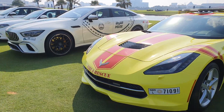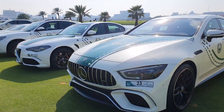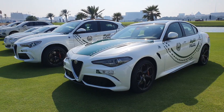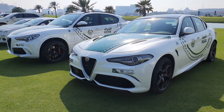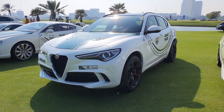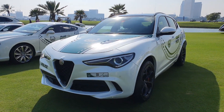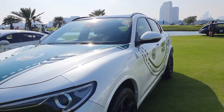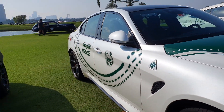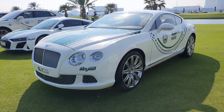Next to it you have the AMG GT63S, making 640 horsepower from a four-liter twin-turbo V8 engine. Then you have two Alfa Romeos — the Giulia and the Stelvio — both are Quadrifoglio models with the same engine: a 2.9-liter twin-turbo V6 making around 400-plus horsepower. You can tell they're the Quadrifoglio models by the four-leaf clover logo highlighted on them.